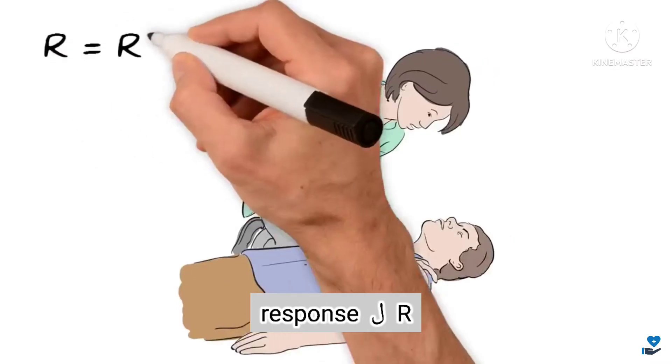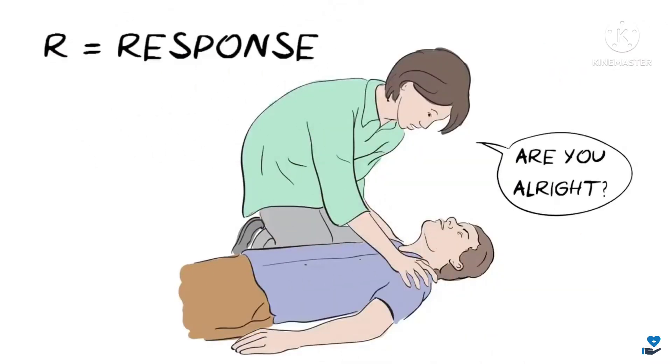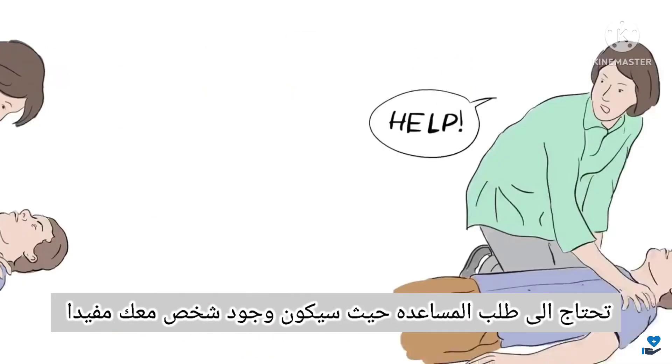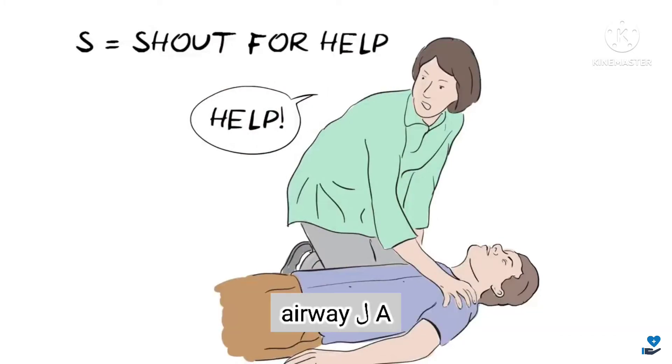R is for Response. Shake them gently by the shoulders and ask them loudly, 'Are you alright?' If there is no response, you need to S — Shout for help, as any assistance will be helpful.